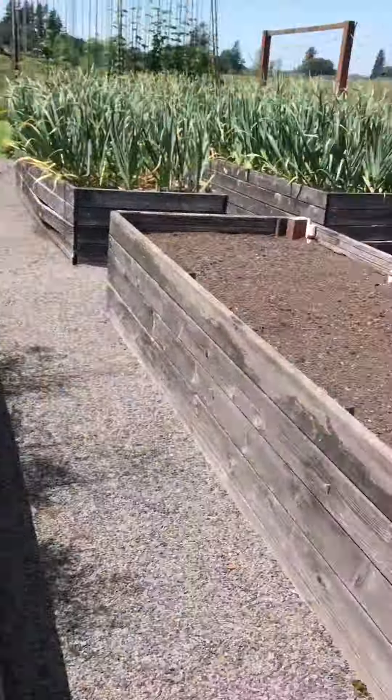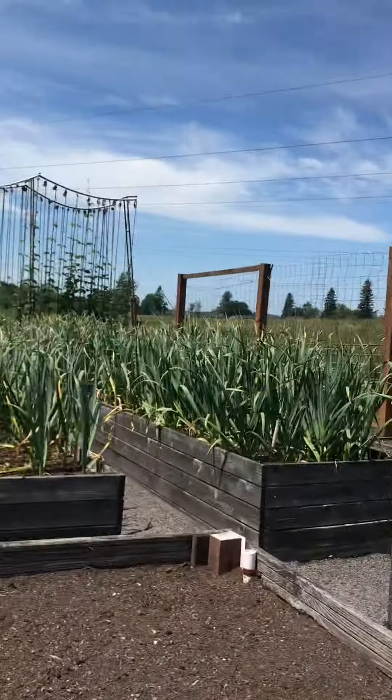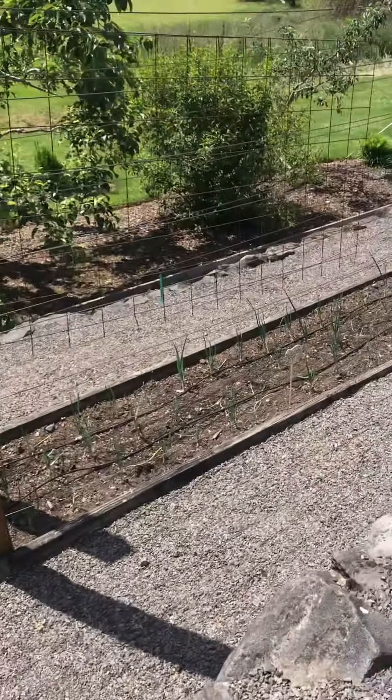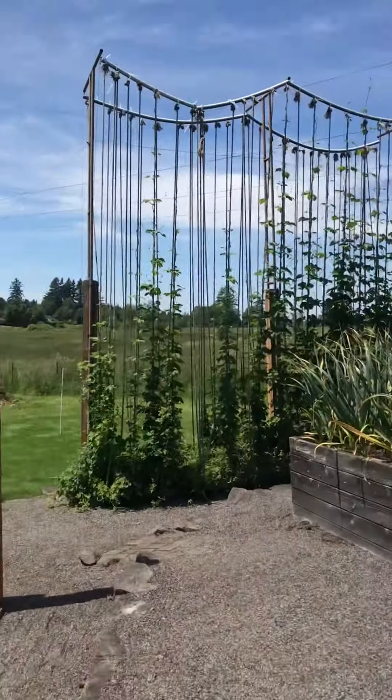Asparagus. Garlic. Hops — reaching for the top.